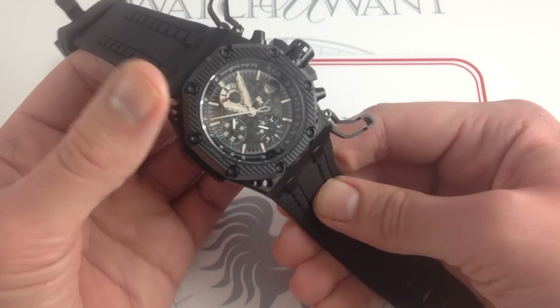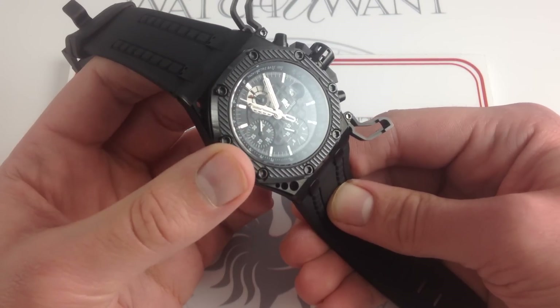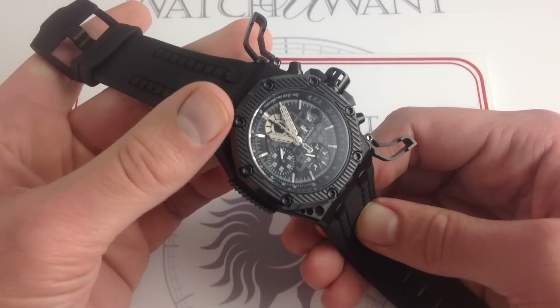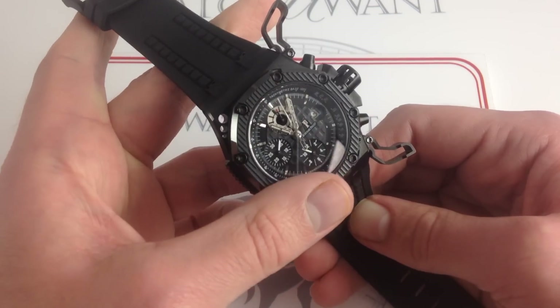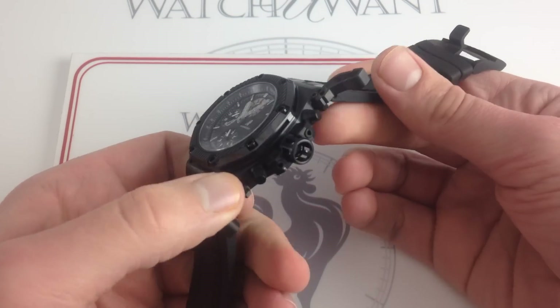I could imagine Mad Max using something like this as a knuckle duster in his daily routine as a highway warrior. This is truly apocalyptic imagery meeting high horology head-on. But I want to emphasize that the fit, the finish, the feel is all Audemars Piguet.